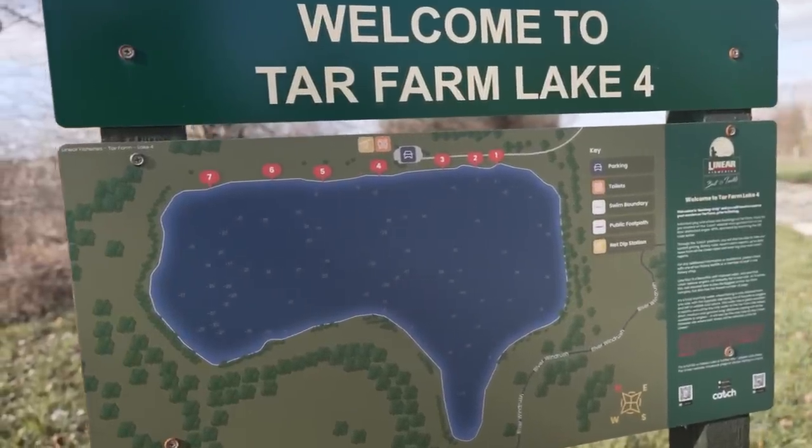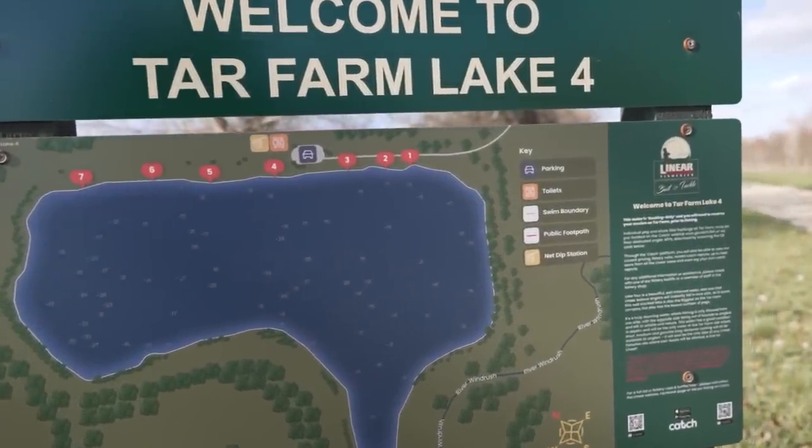No visibility, but on the plus side we've got a lot of water to go at. Because it's February and this is a carp fishery there's hardly any anglers around, so we've got plenty of room, plenty of swims. I think there's four or five lakes to explore. Well this is Linear Fisheries, and this is the Tar Farm — the new Tar Farm complex opened last year, so this is all very new to me. These swims look very posh to be fair.